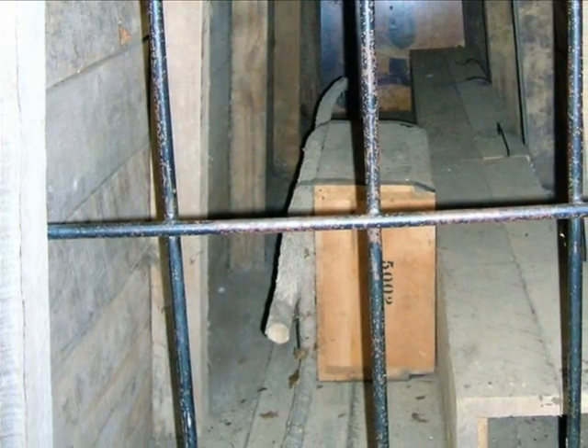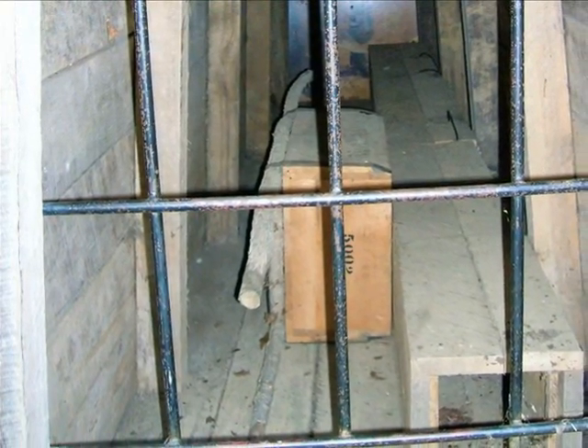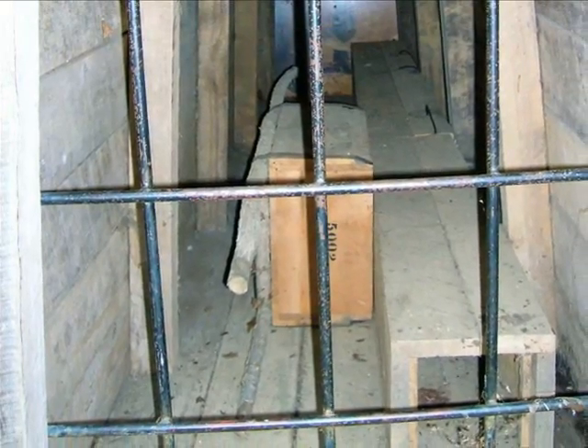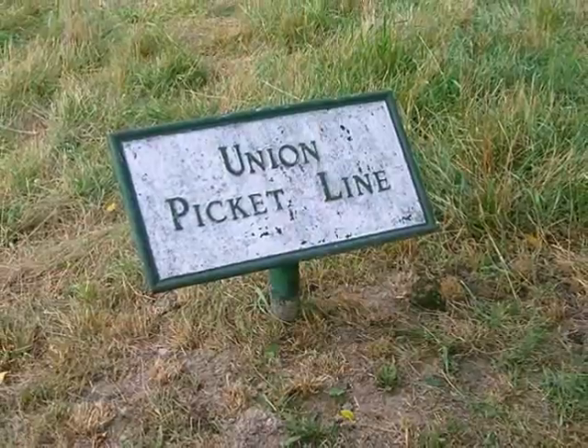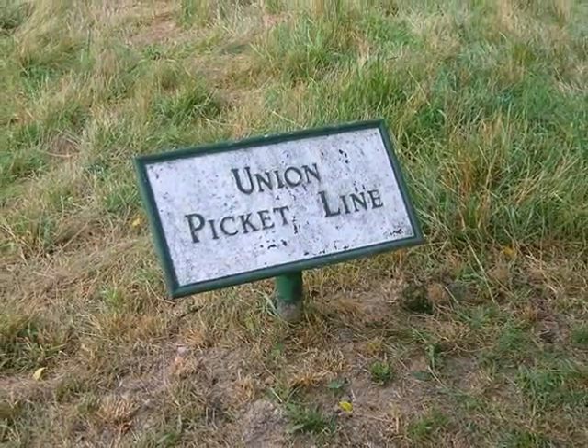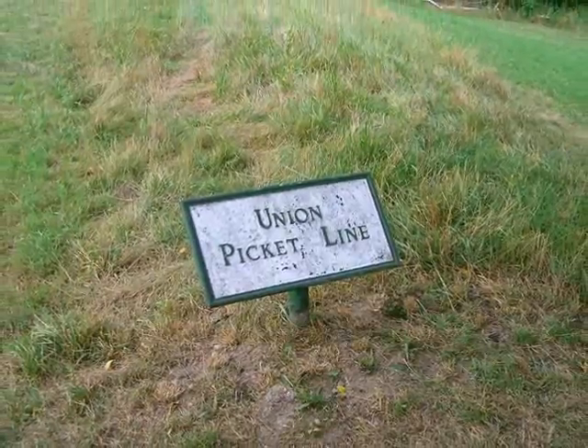Using improvised tools and fuses, they tunneled underneath the enemy defenses and packed their mine with 8,000 pounds of black powder. While the mine was under construction, the Union pickets created small diversions to dissuade the enemy from suspecting anything unusual.